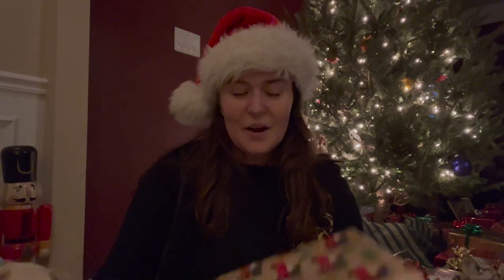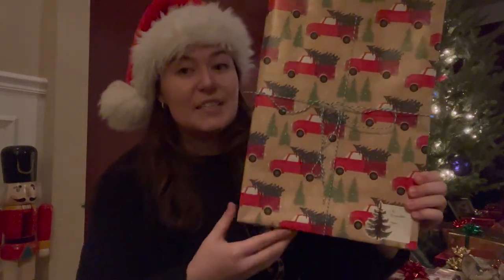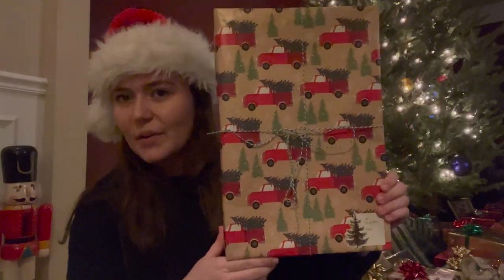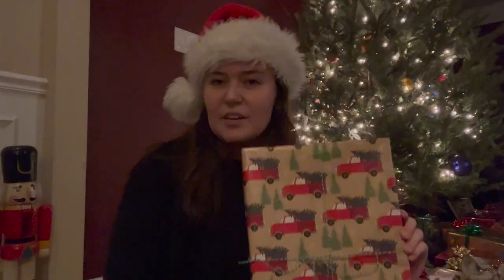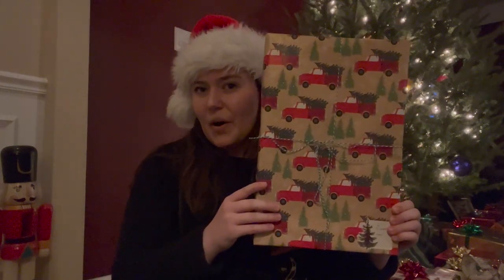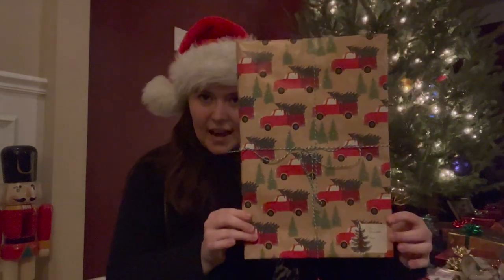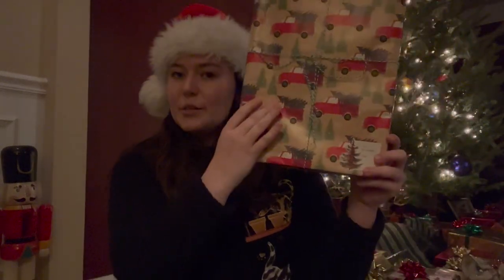Next we have another gift for Brenda, and again a callback to last year — we have the same red truck and Christmas tree motif here. This is a different twine though; my boyfriend got me a pack of red and green striped twine, so I used some of the green on this one. A great tip I think I shared last year: you want to match the direction of the paper to the orientation of the bow — it would look really funky if the bow is tied so the trucks are going upward. Always make sure that is matched. We have a little Christmas tree tag to match the Christmas trees. This is for Brenda.